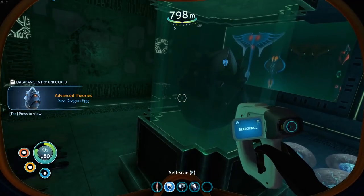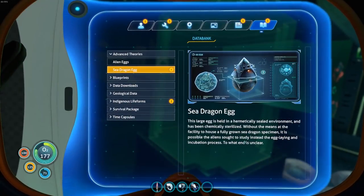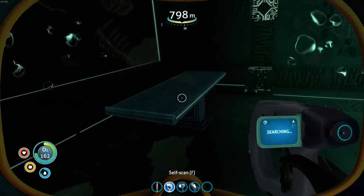What sort of egg are you? Sea dragon egg? The large egg is held in a hermetically sealed environment and has been chemically sterilised. Without the means at this facility to house full-grown sea dragon specimens, it is possible the aliens sought to study the egg-laying and incubation process - to what end is unclear.